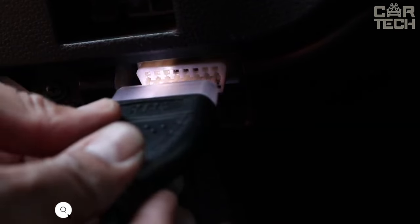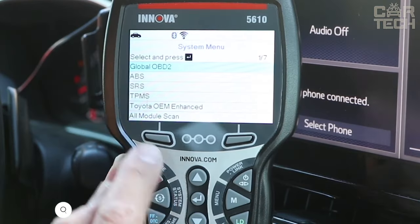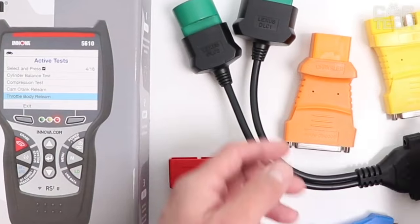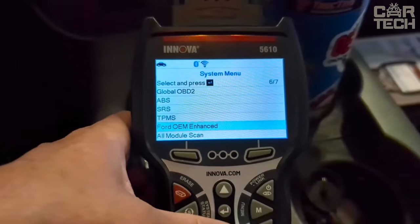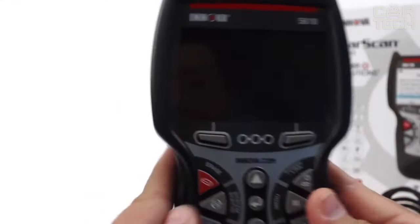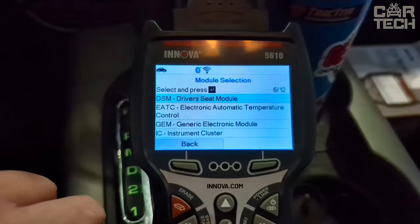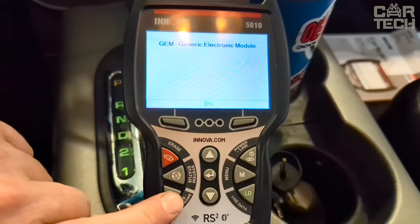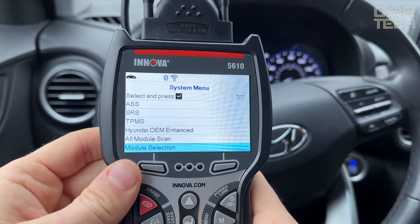The Universal Auto Scanner OBD2 will help diagnose any malfunctions in the car and reset errors from the dashboard. It works with cars from 1996 and decodes onboard computer fault codes in real time. It can be used to check the engine, ABS, airbags, transmission, and about 500 other sensors. The scanner supports bi-directional communication with the onboard computer, which means you can turn the fuel pump on and off, turn the air conditioner on and off, remove and put the parking brake on the car — everything that professional diagnosticians do at car service centers.